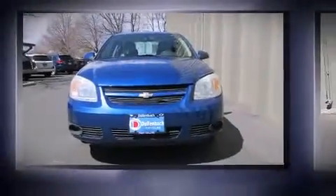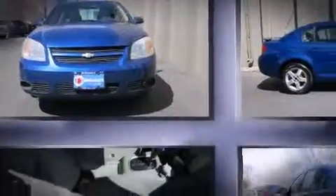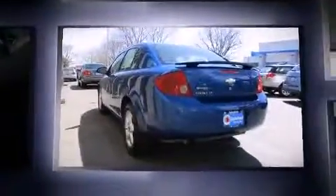Here's a great deal on a 2006 Chevrolet Cobalt. This four-door, five-passenger sedan has not yet reached the 100,000-mile mark.